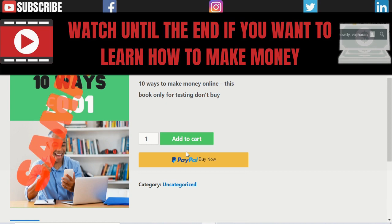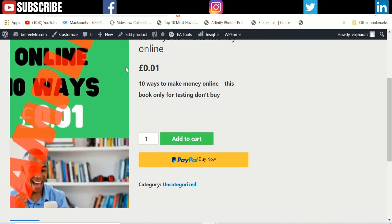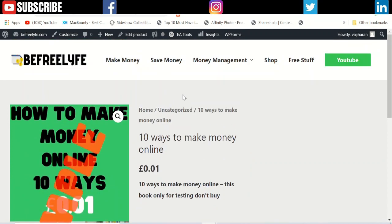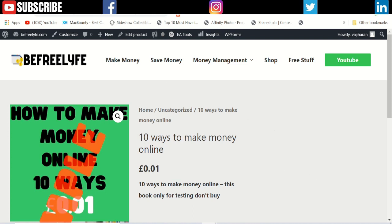The second thing is setting up your website, which is very simple. You need WordPress, a hosting provider, and a theme. Once you've set it up, you can promote your ebook through your YouTube videos or social media like Facebook, Instagram, or TikTok.